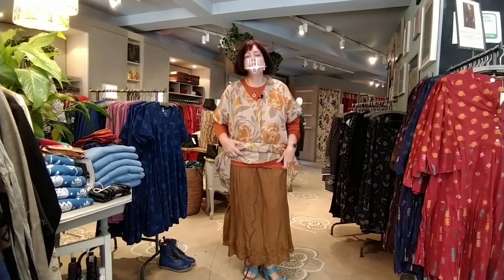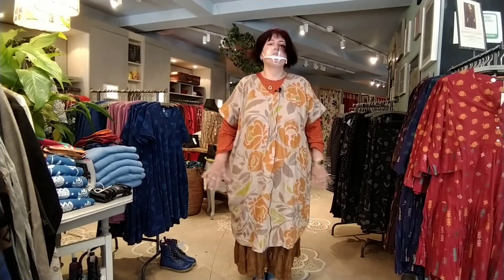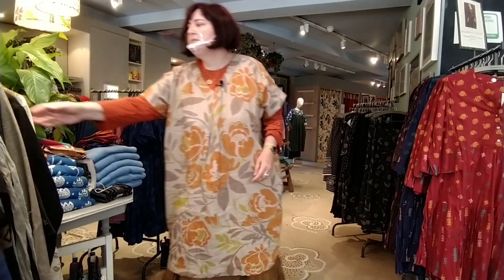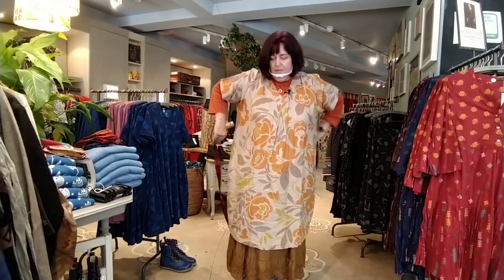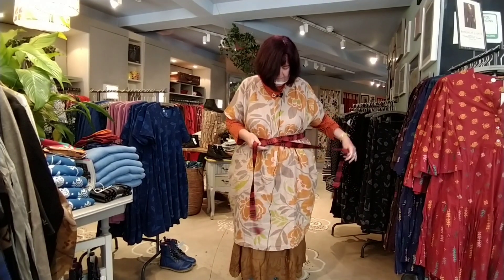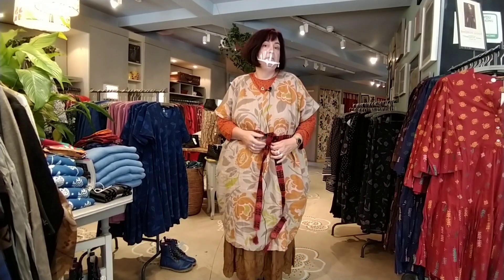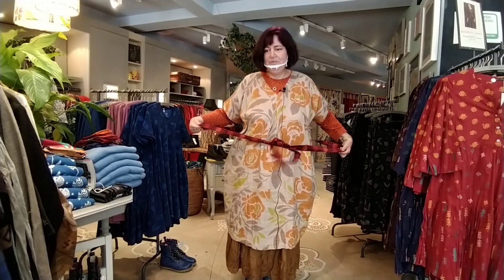The petticoat is in organic cotton, it comes in different colours, but today I chose this lovely rusty gold, and I think it is very nice. And then let's not forget the accessories. If you want to add something to jazz it up, you can, for example, pick up one of the new belts, and you can add a little bit of colour. And if you're a bit slimmer, it will perhaps enhance your figure.